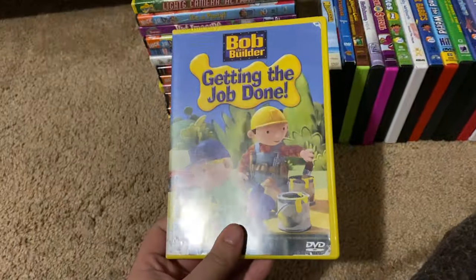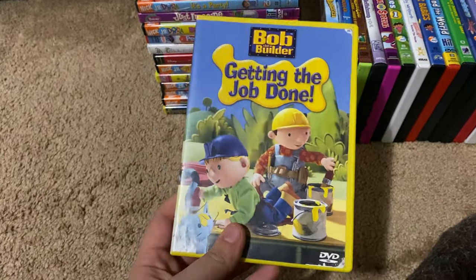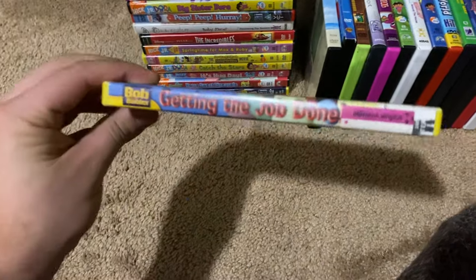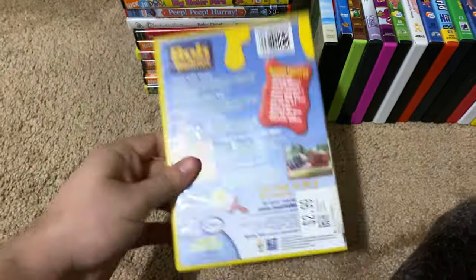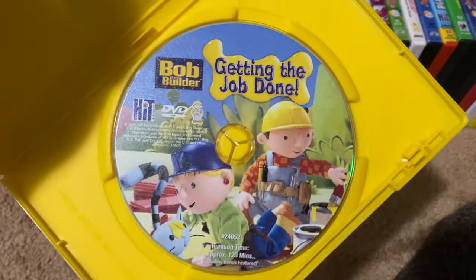Next up we got is Bob the Builder Getting the Job Done 2005 DVD. So here's the front, spine, no profile picture, the back, and here's the disc.